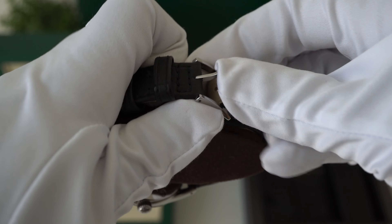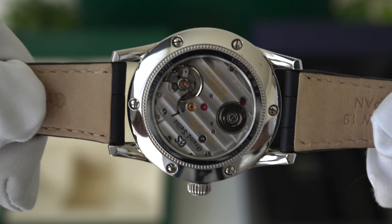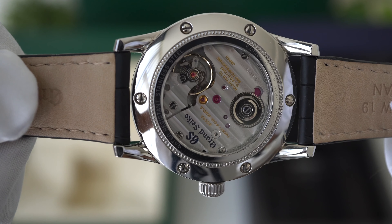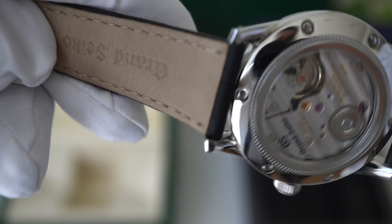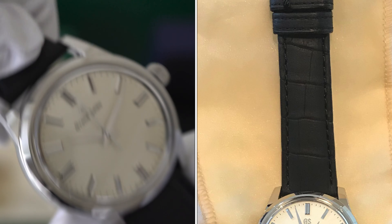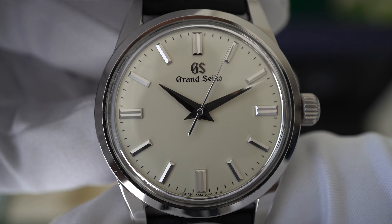The movement is the Caliber 9S64 manual wind in-house movement with 24 jewels, and again it's very nicely finished. The leather is also well finished on this watch, and I actually like the matte black finish — some people don't, but I think it works on this watch. I really do not get tired of looking at that dial.